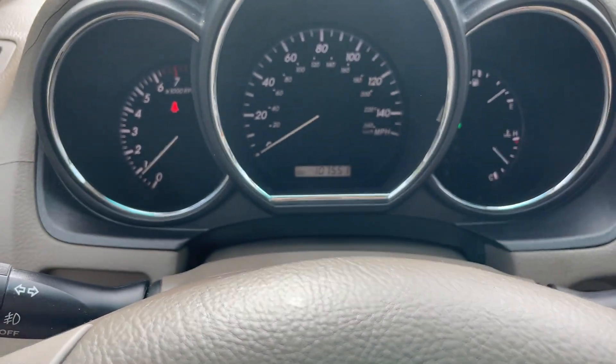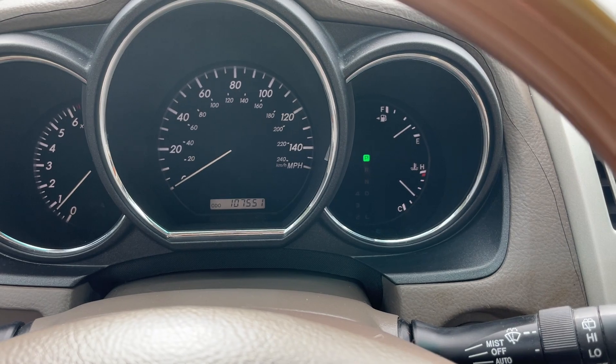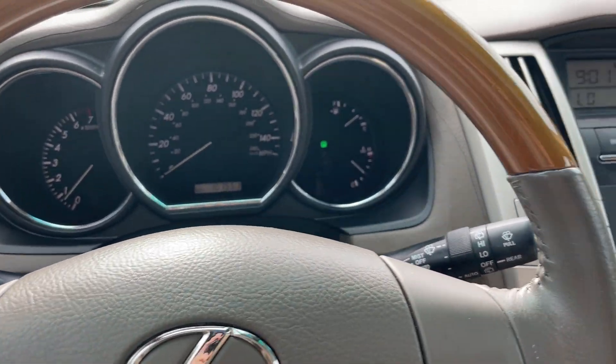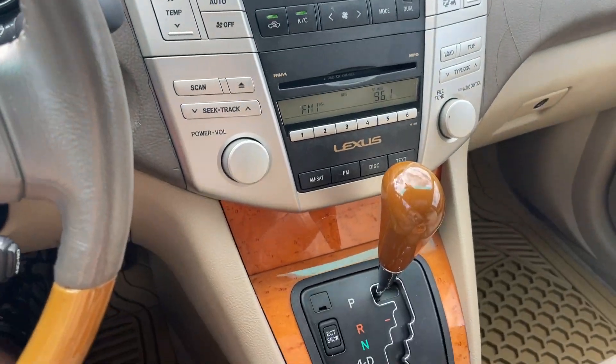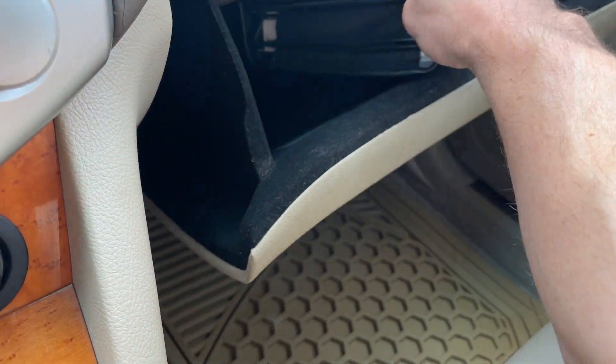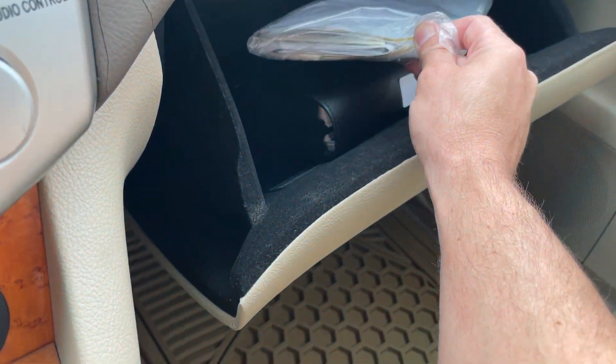It has 107,551 miles. No check engine lights, nothing like that. It has current emissions, the oil change was just done, and it has the original owner's manual. It looks like there's even a stack of service records in here.